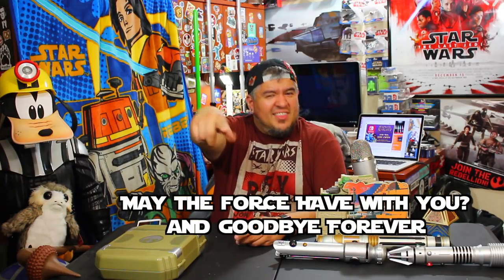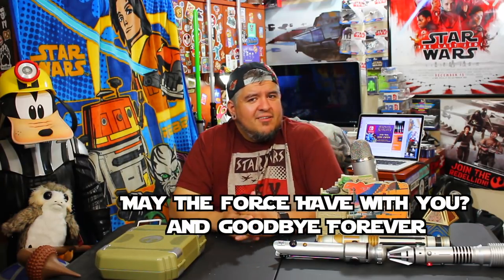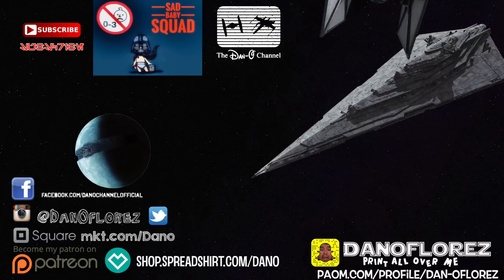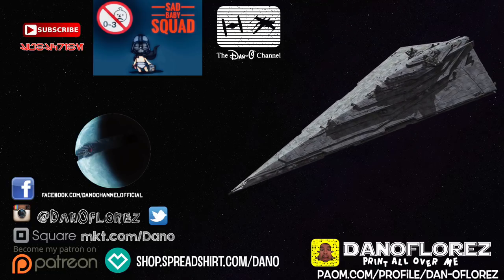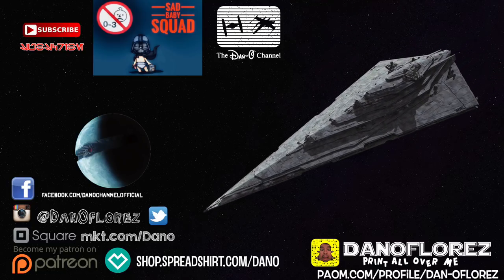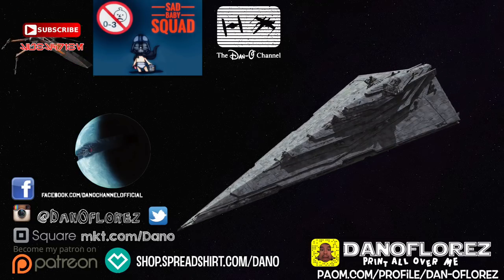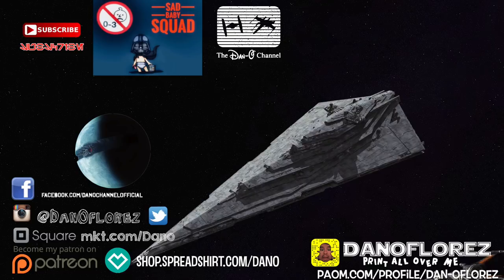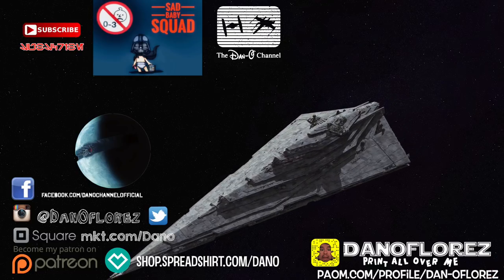May the force be with you. Thank you guys so much for watching — I appreciate each and every one of you. If you haven't already, subscribe. Join the sad baby squad. Hit me up with your own clips, videos, fan artwork, whatever you guys are into. I also have shirts and stuff available for sale — hit those little links down below if you're at all interested.